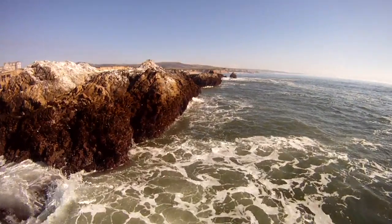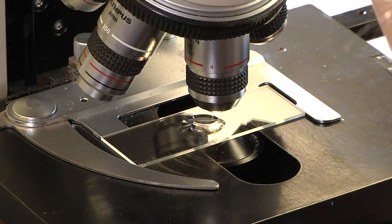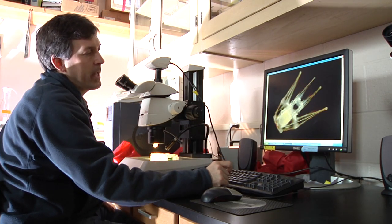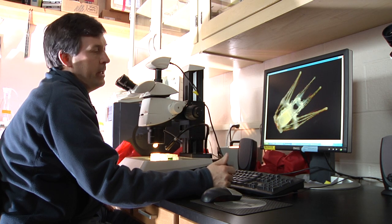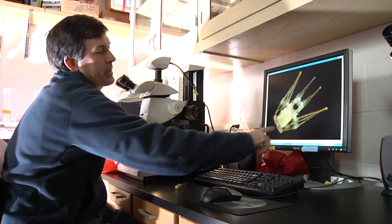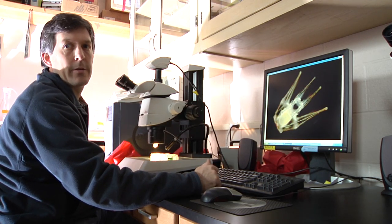Once the urchins spawn, the fertilized embryos develop into free-swimming larvae that spend 40 to 50 days swimming around out in the open ocean, in the plankton, feeding on algae. You can see that the arms of the sea urchin larvae are supported by these long skeletal rods, and those skeletal rods have a big effect on how well it swims and how well it feeds. So we want to see whether urchins raised under more acidified waters have a more difficult job making these critical skeletal rods in order to complete their development.